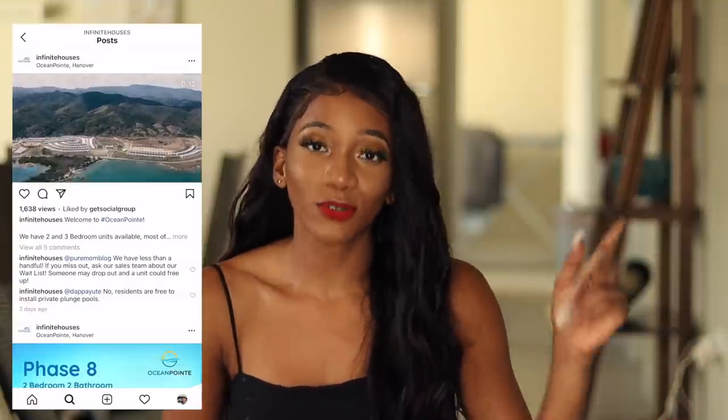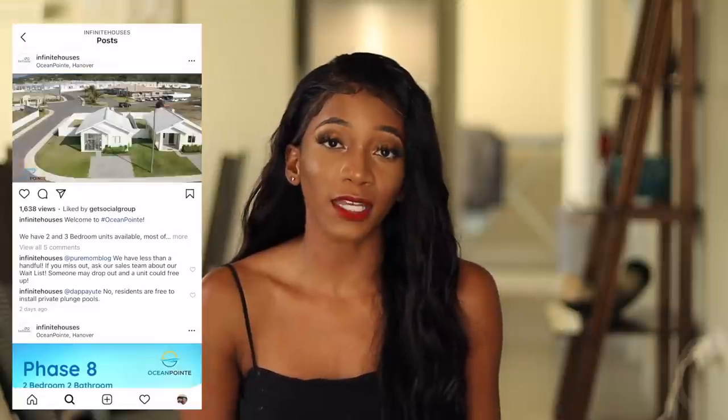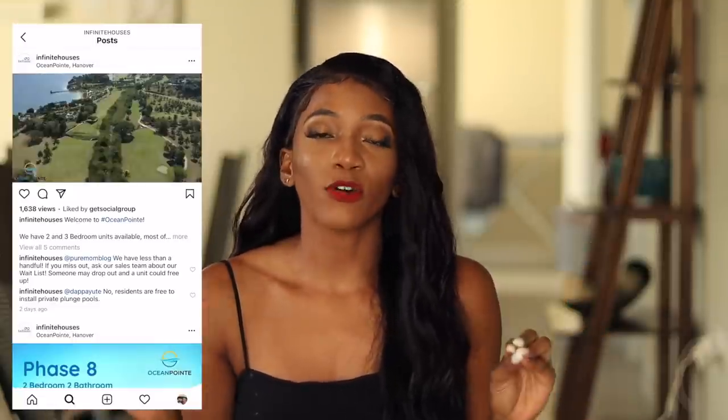Ocean Point is stunning as well. I feel like it's the most relaxing place and the perfect spot to buy a home or even a vacation home. I literally would purchase a vacation home here — I think I might do it! But listen, all the homes here are going out fast. 80% of the homes in this newest development is already sold out.